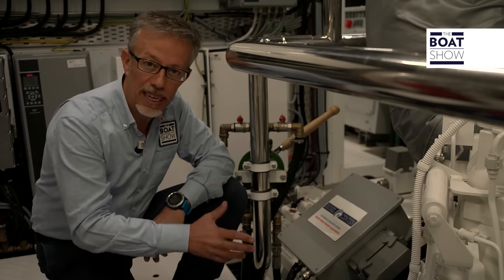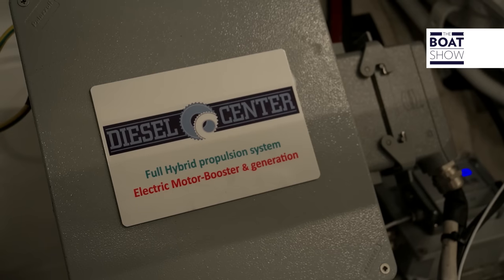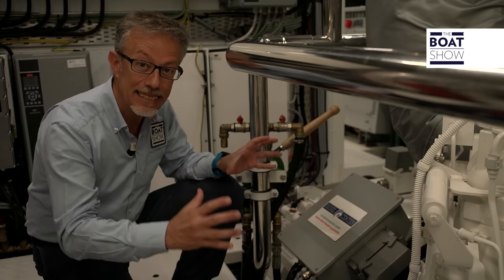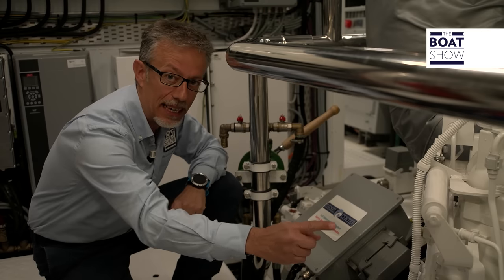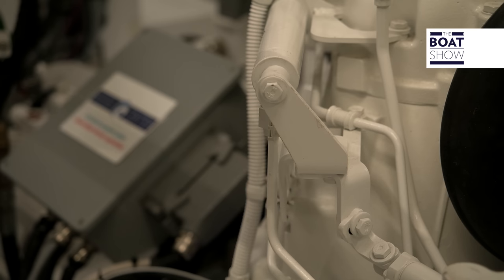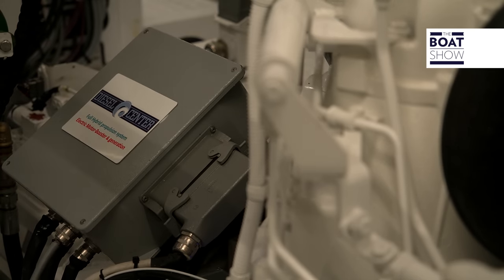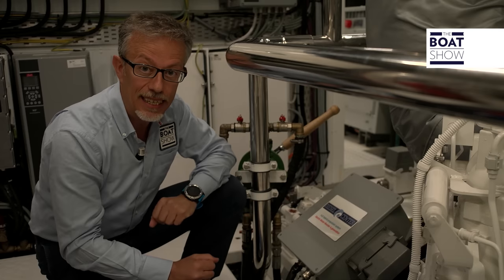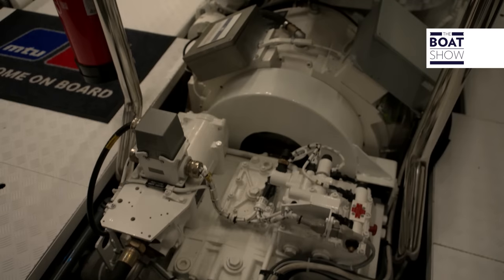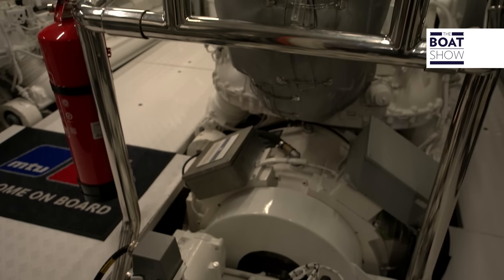The electric motor is designed and manufactured by Diesel Center but will be produced by MTU. It has been designed to have the same torque as the diesel engine up to 1,000 revolutions per minute, but is actually a lot smaller. It has the equivalent output of approximately 180 horsepower, while the 16-cylinder MTU diesel develops a power of over 2,400 horsepower.